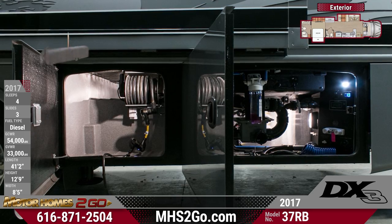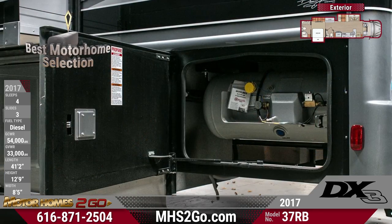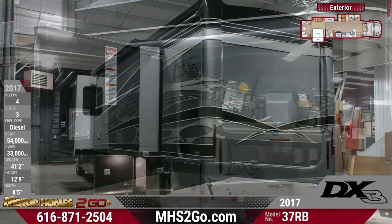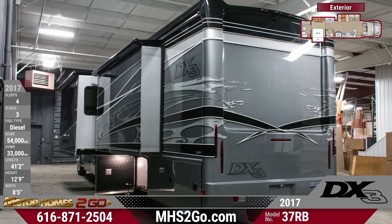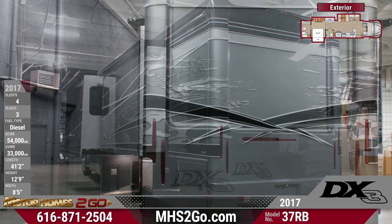It's constructed with an aluminum frame with fiberglass walls and a one-piece fiberglass roof. Outside, an attractive graphics package contrasts with tinted frameless windows, as well as basement storage with electric sliding trays, automatic leveling jacks, utility access panels, and an outside adjustable TV.